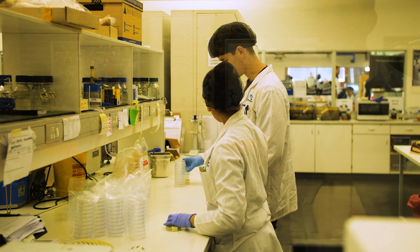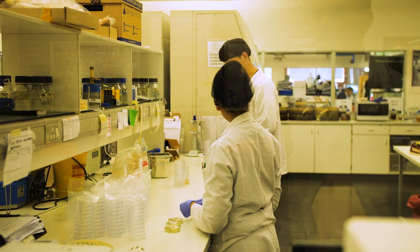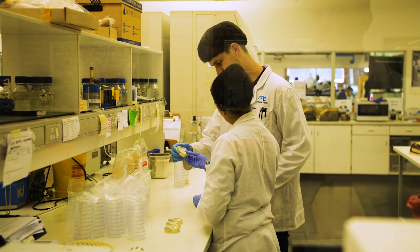We therefore prefer rapid methods and we prefer using Bio-RAG consumables. My exposure to rapid methods started when I was doing my master's, where I was comparing traditional ISO methods with rapid methods.